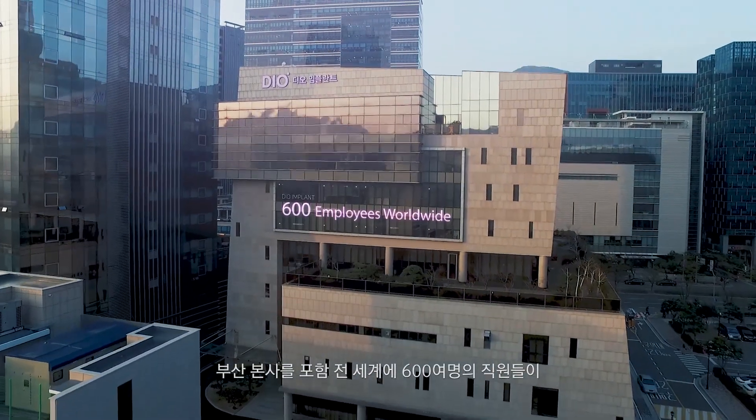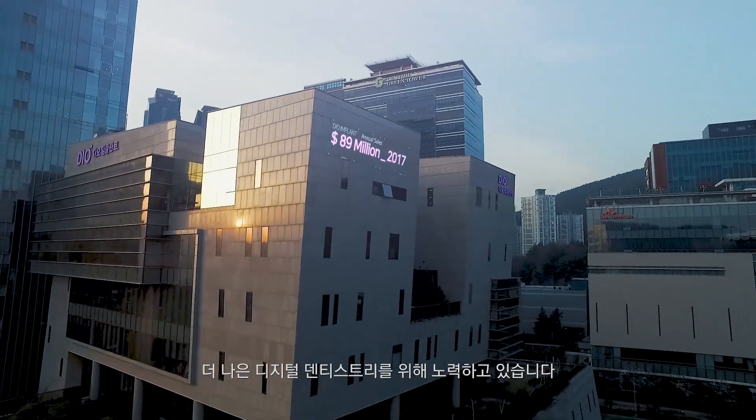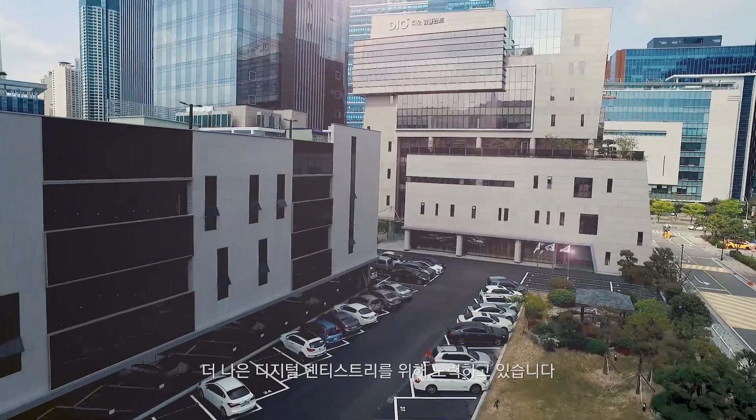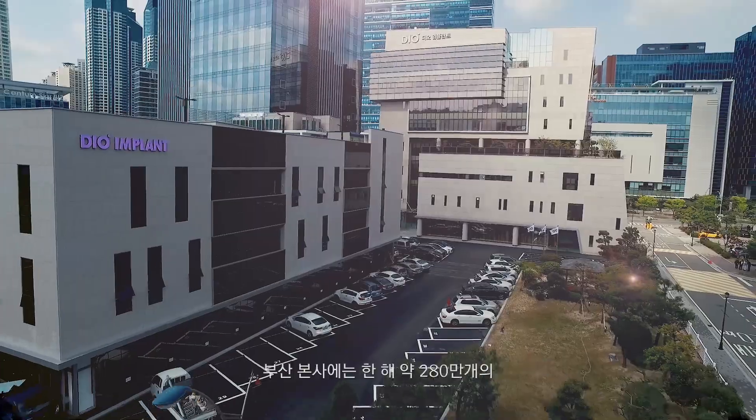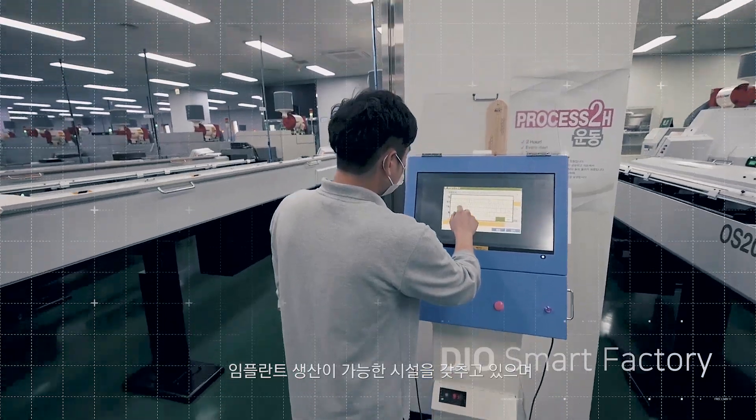There are over 600 DIO employees in the Busan head office and worldwide to make digital dentistry better, more convenient and innovative. We have facilities which are capable of producing about 2.8 million implants a year.